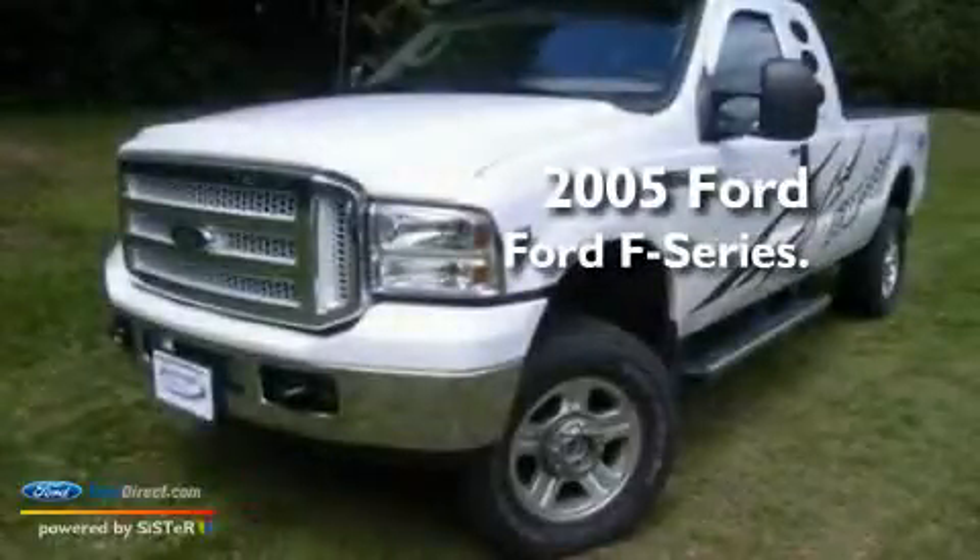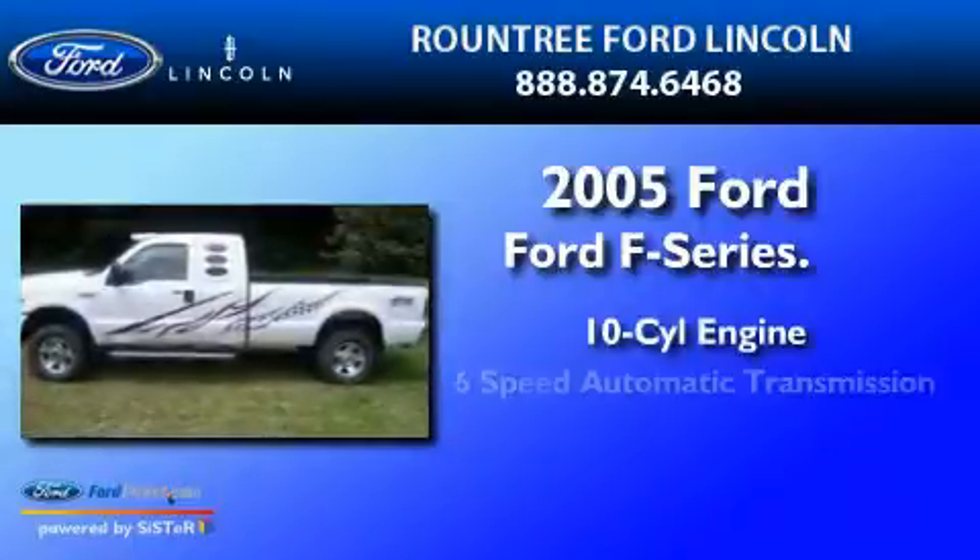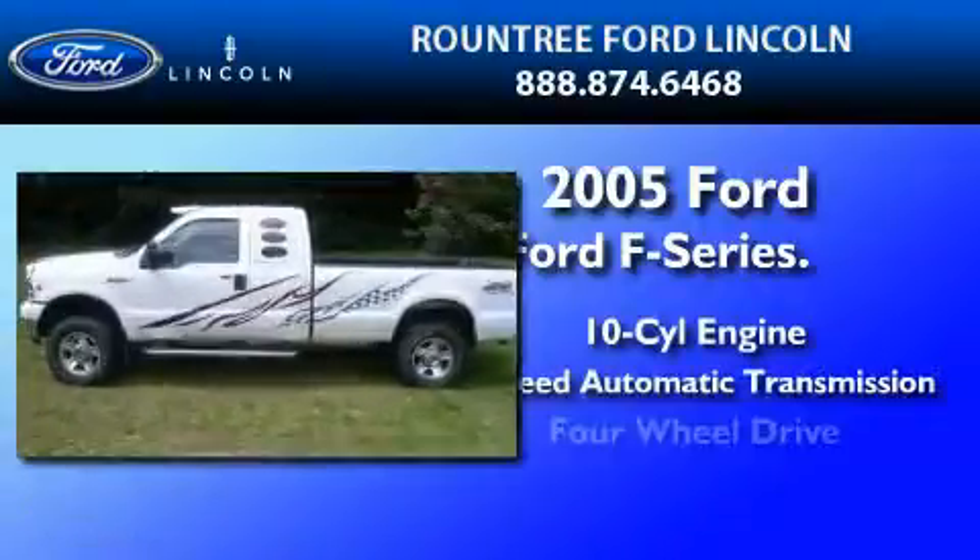This is a 2005 Ford F-350. It has a 10-cylinder engine, a 6-speed automatic transmission, and 4-wheel drive.